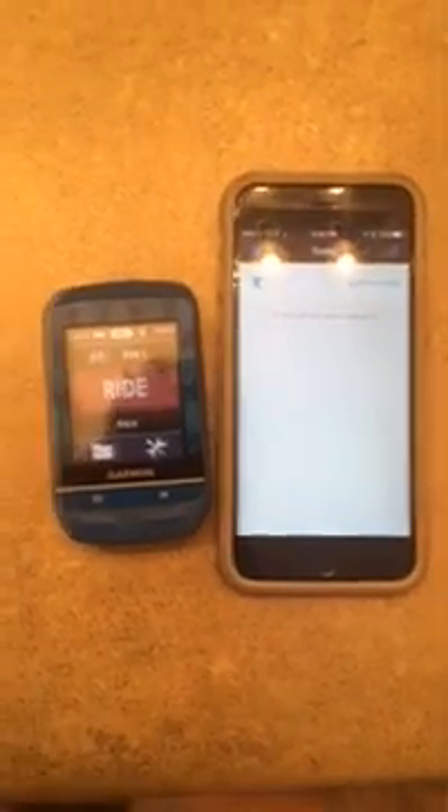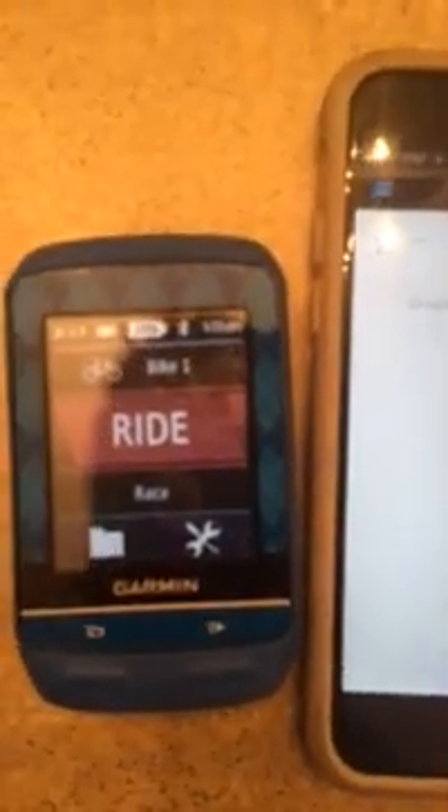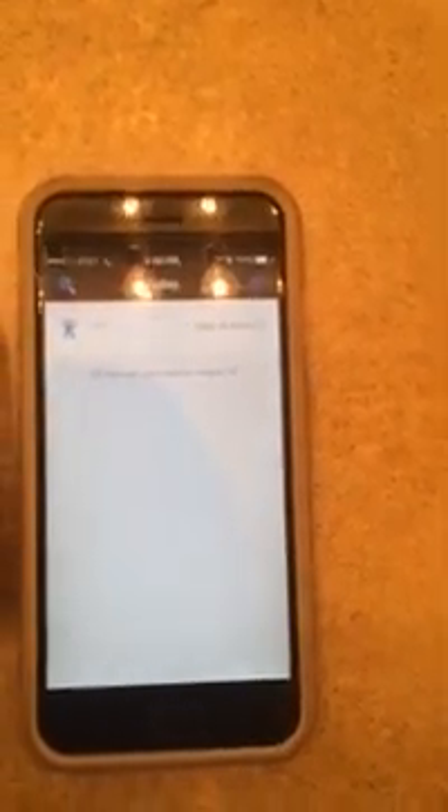Here's a video trying to show how bad the upload feature is on the Garmin 510. Here's my Garmin 510 — I just finished a ride. You can see the Bluetooth icon is lit, indicating that it's linked with my phone. I go to folders, ride, last ride, and come down here to upload the ride.